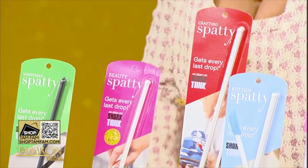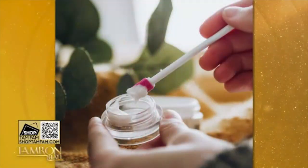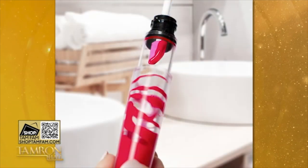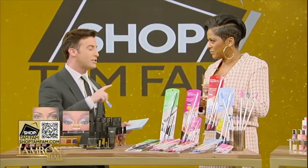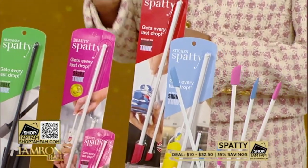This is one of the gadgets I did not know I needed in my life until I used it. This is Spatty — it's one of those things where I'm like, why didn't I think of this? You never want to waste anything, especially a luxury eye cream. When you get to the bottom of a container and you're scraping, or your foundation is almost done and there's that last bit in the crevice — Spatty gets it out. You're not wasting products you love, and you keep your fingers clean. Today, 35% off bundles for the TamFam.